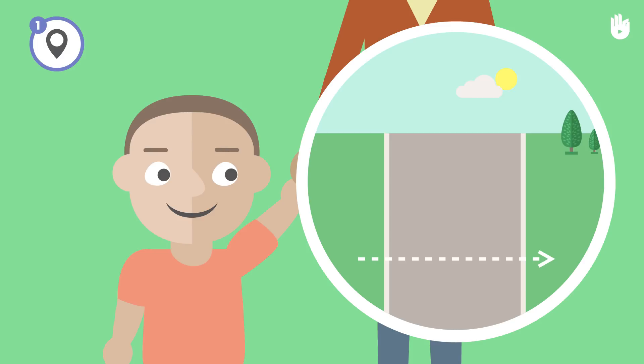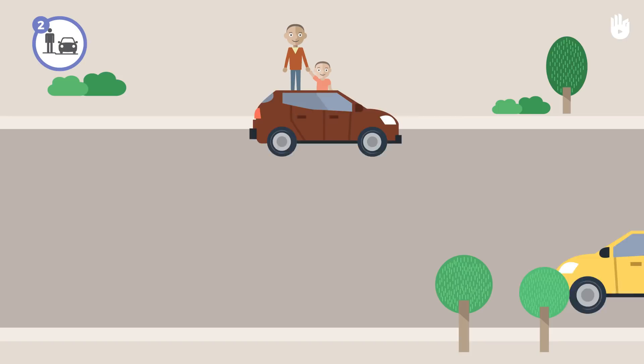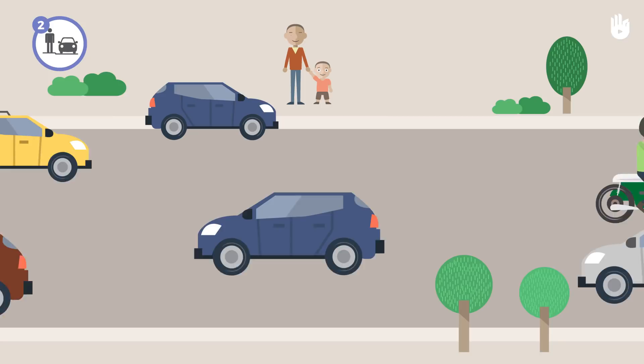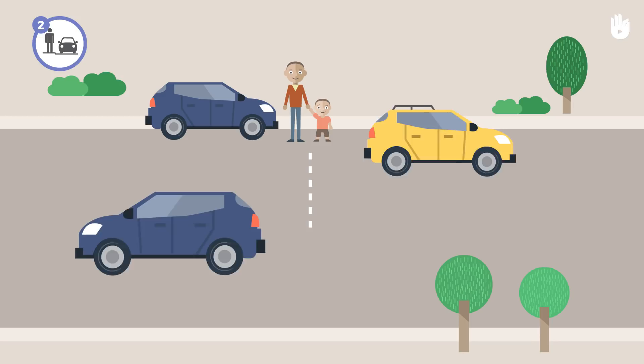Stop at the edge of the road. Always stop at the edge of the road before crossing — this will allow you to see arriving cars and to be seen. If you're next to a parked car, stop twice: first at the edge of the road to ensure that the car will not start moving, and a second time level with the car to be able to see the traffic. Before I cross, I stop at the edge of the road.